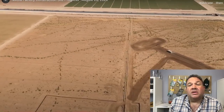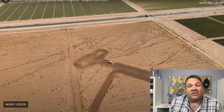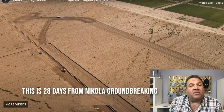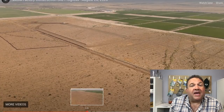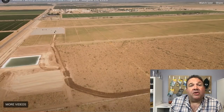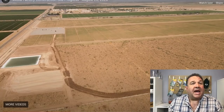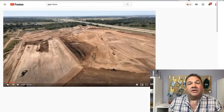We are now on August 20th and they've done some grading — I don't even know what the purpose of that is. They do have their little fill pond for the water trucks, but we have two moving pieces of equipment and one apparently non-functioning wheel loader that's been out there for at least a week.